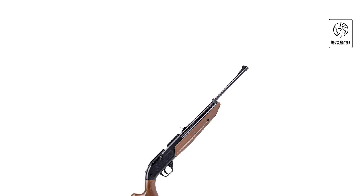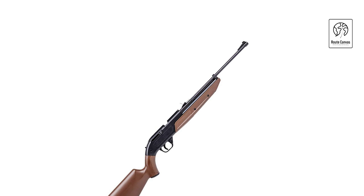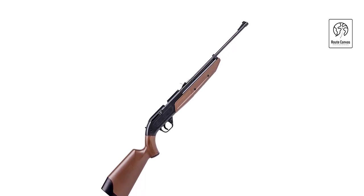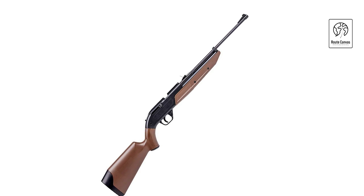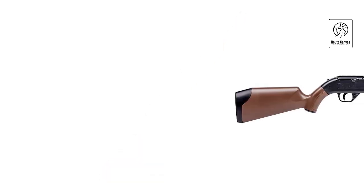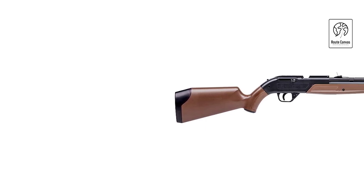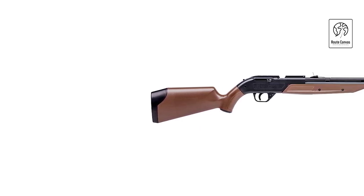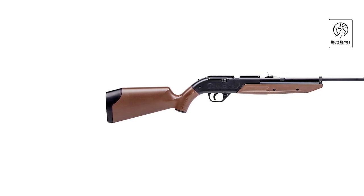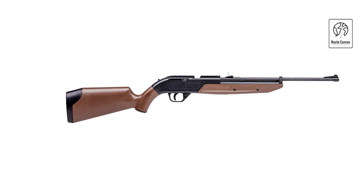One of its standout features is the ease of use with its pump mechanism, allowing shooters to control velocity by adjusting the number of pumps. This makes it suitable for both beginners and experienced shooters. The dual ammunition capability adds versatility, whether you prefer pellets for precision or BBs for plinking. With a durable build and ergonomic design, the Crosman 760 BKT Pump Master ensures reliability and comfort during extended shooting sessions.